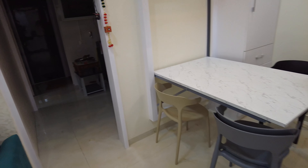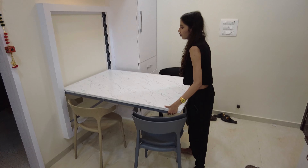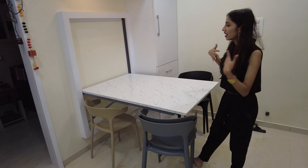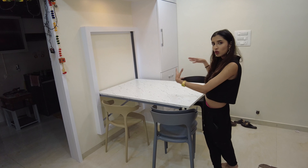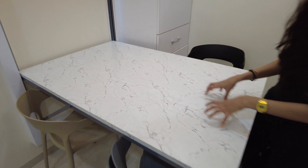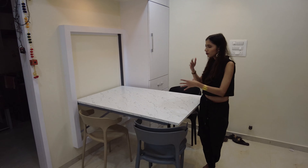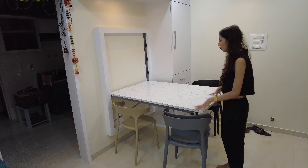This is a folding dining table and chairs. The chairs are stackable, as you can see — two chairs here. The table is foldable: you just push it and it folds away, so it's great. There's a lot of space, and whenever you're eating you can just open it up, then fold it back. The laminate looks like marble — it's very beautiful and I absolutely love it.